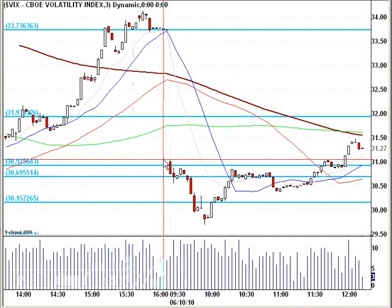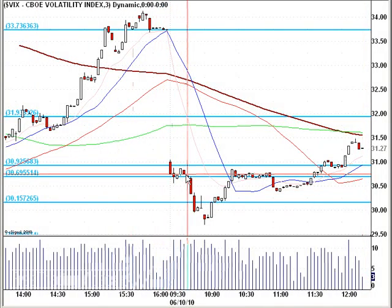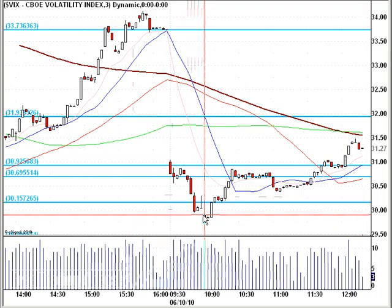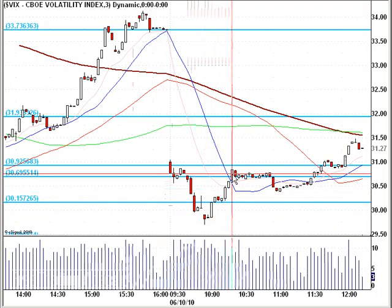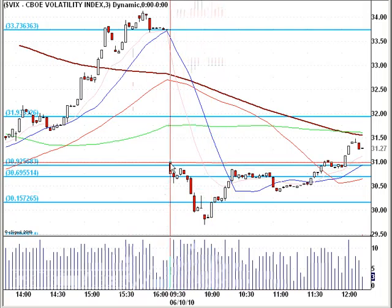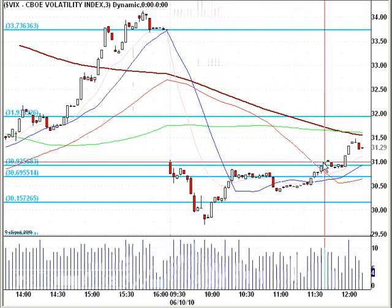And the VIX — a little bit of a better story — was bleeding out very, very nicely. It even broke the 30 mark at one point. That was then pulled right back up, and it broke out of a high there for its day. So we're heading higher now.